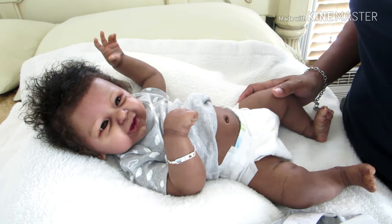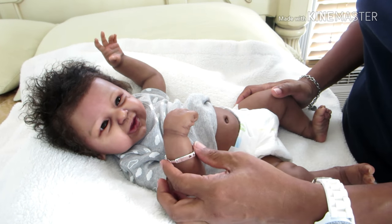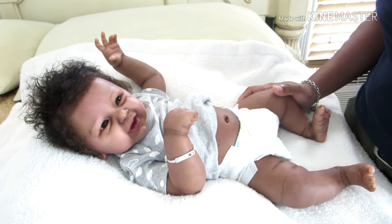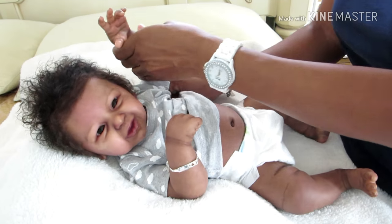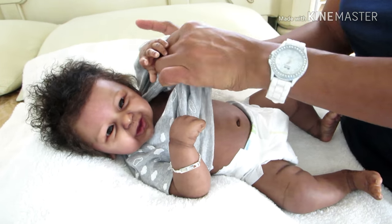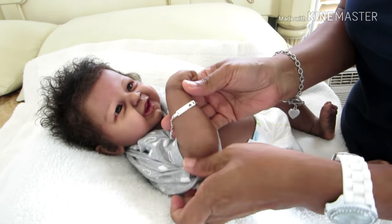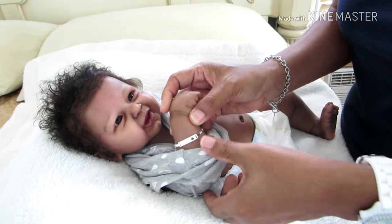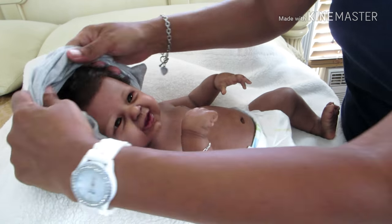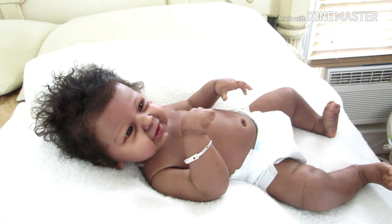So I went ahead and added his ID bracelet — this is a nine to five sterling silver ID bracelet, very very cute. If anybody's interested, I purchased that from eBay and the price was very, very good. I think I paid like maybe eleven dollars — that's a really good price for solid sterling silver.